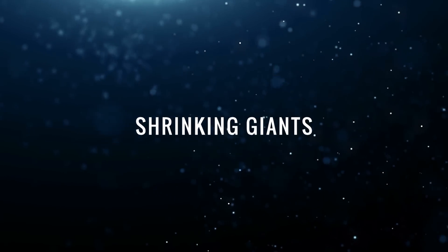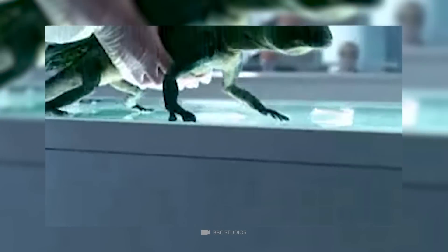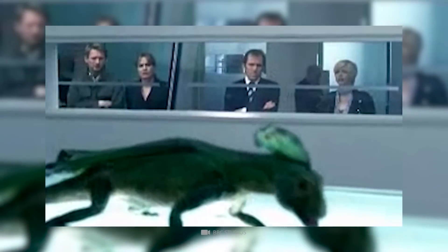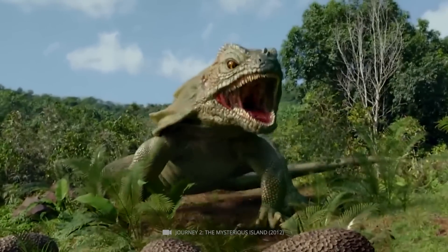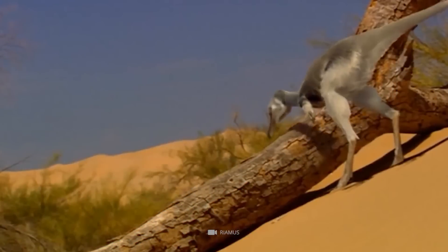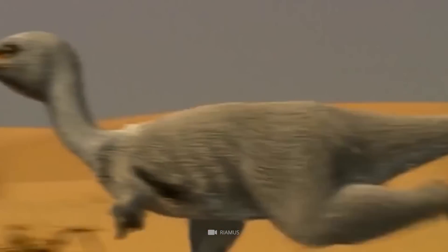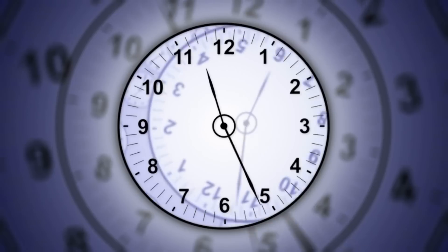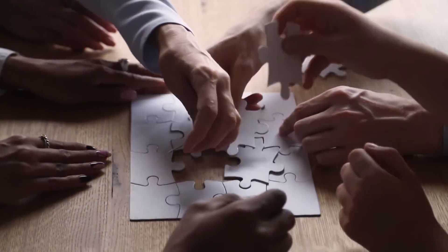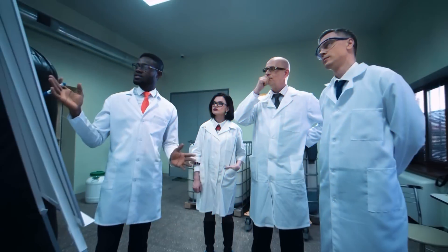Shrinking Giants: While most primeval lizards actually grew larger during the Cretaceous period, another branch of giants would continue to shrink. The Alvarezsauridae, which had previously reached the body size of ostriches and weighed around 40 kilograms, began to shrink dramatically around 95 million years ago. At the end of this puzzling development, there were small dinosaurs that weighed just five kilograms.